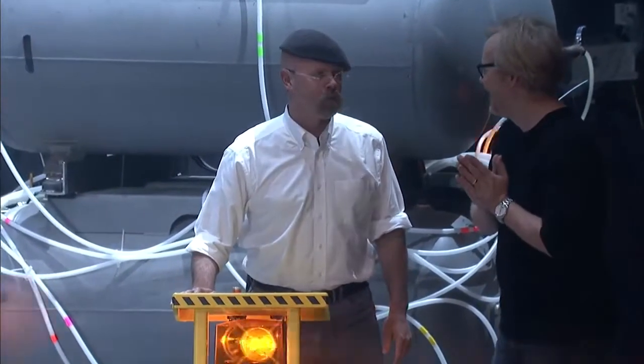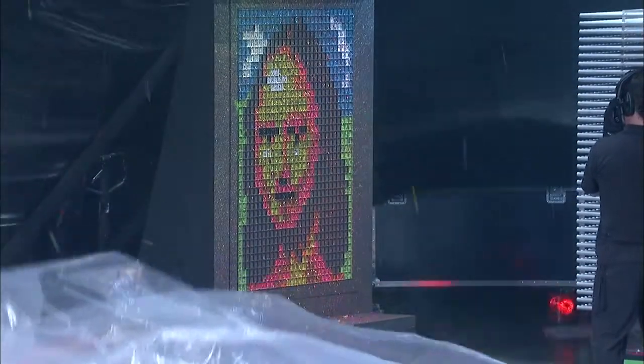GPU painting demonstration. Ha ha ha ha ha ha!